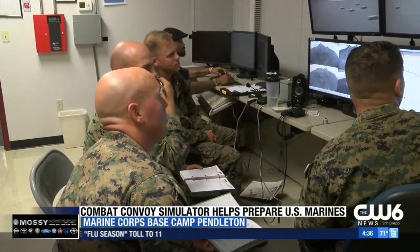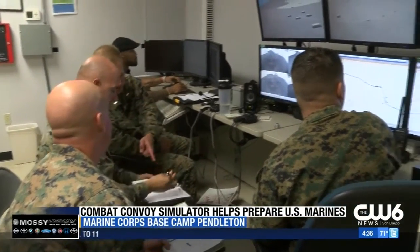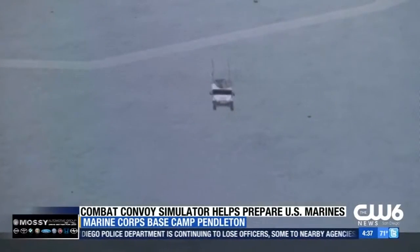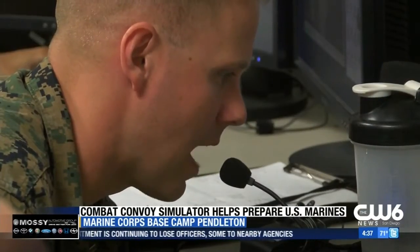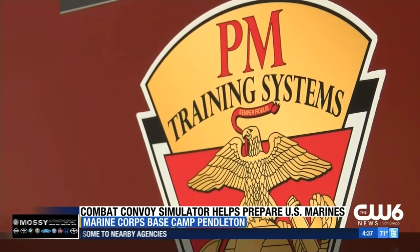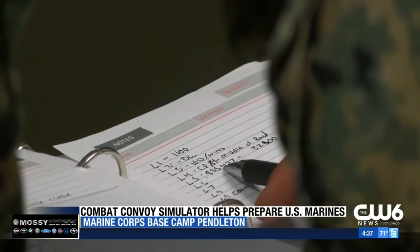Convoy backed up approximately 300 meters from the explosive device. Inside the operations control center is where the scenario development begins. It's a detailed operation that unit leaders from the US Marine Corps are looking over very closely.